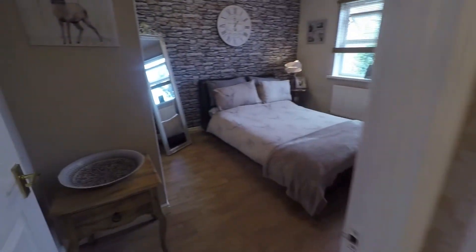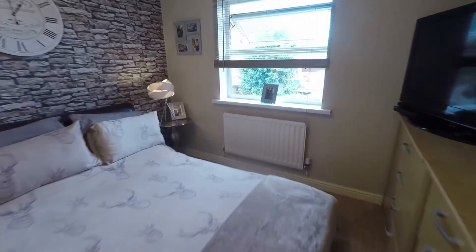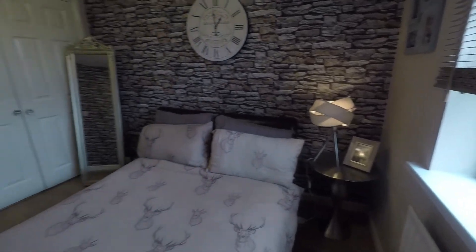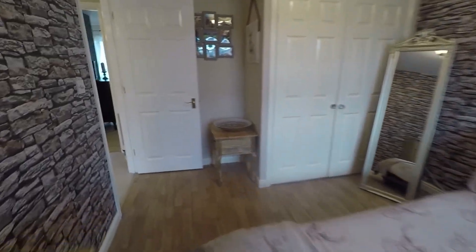Bedroom two also overlooks the rear garden. It's a good-size double bedroom, and in here there is also built-in storage on the far wall, allowing you to make the most of the space available.